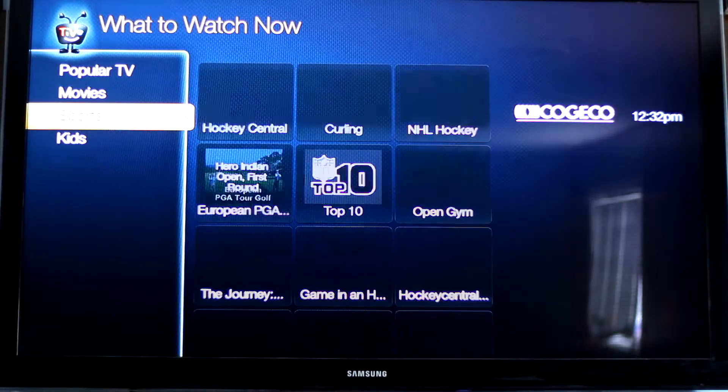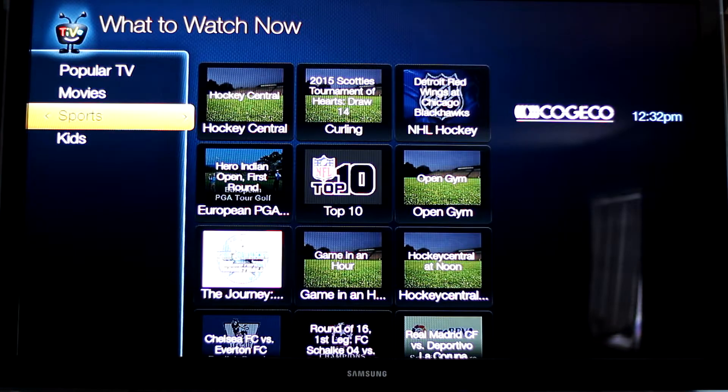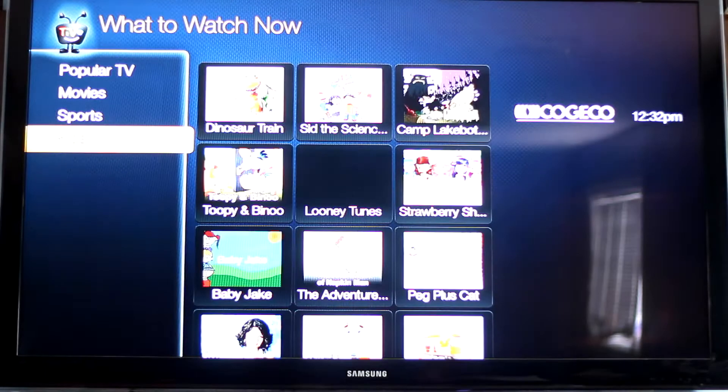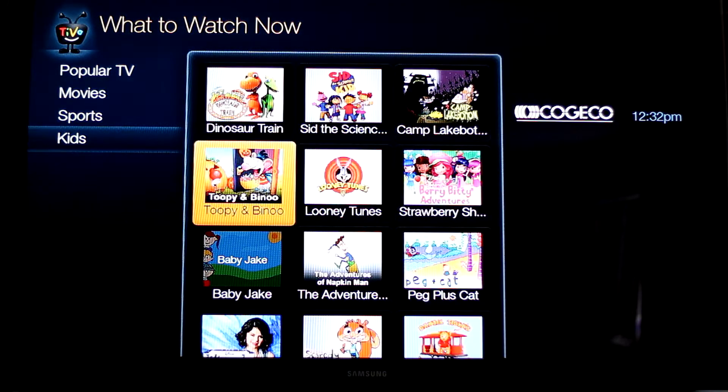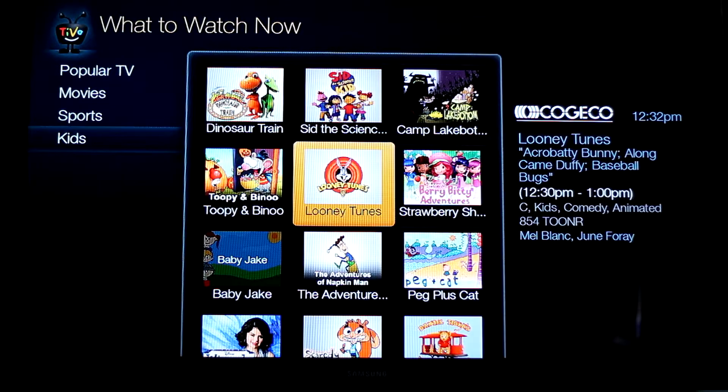If you're into sports, or if you have a few children, these are the shows that are playing as we speak. And if you click on one, it'll say what channel it's on, what time it started, and what time it's going to end.